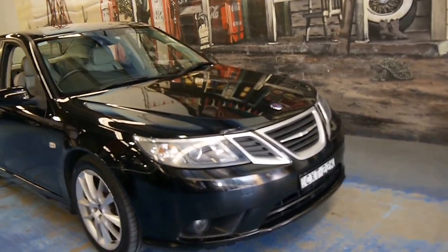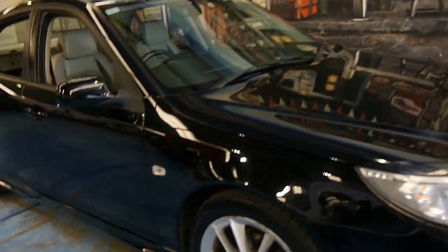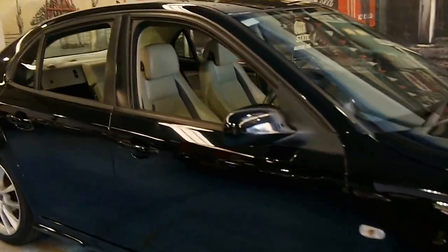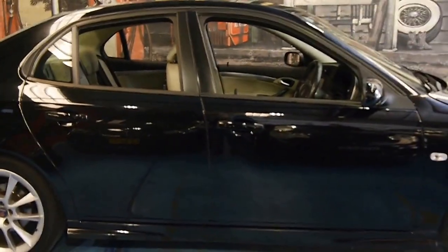As I was saying earlier, I really do think that something like this is incredible value for money. We're still selling 1998 and 2000 model Saab 93s for $4,000 and $5,000 in this condition.